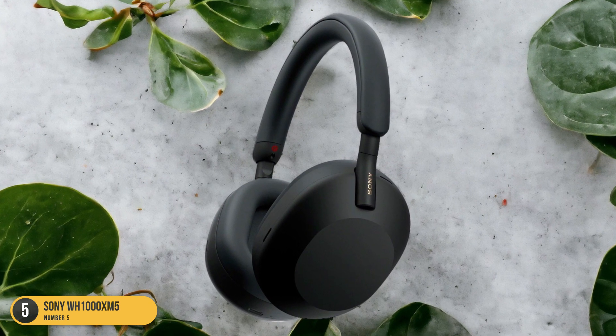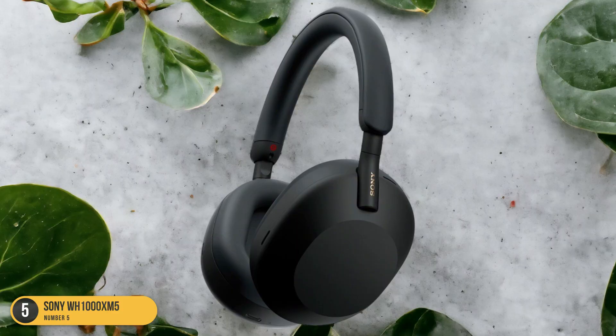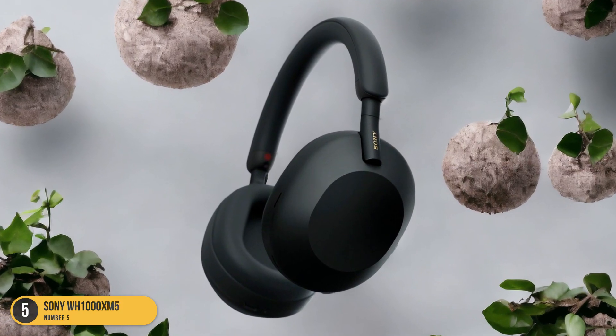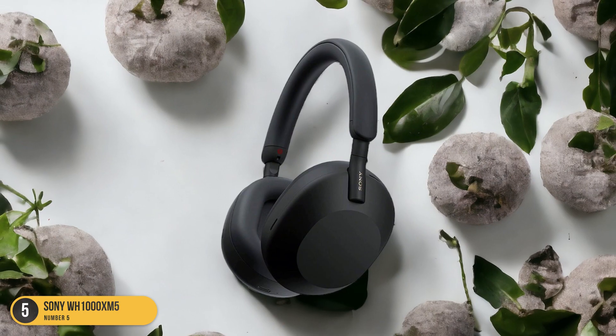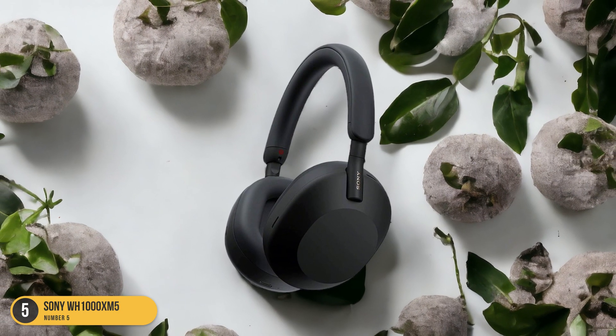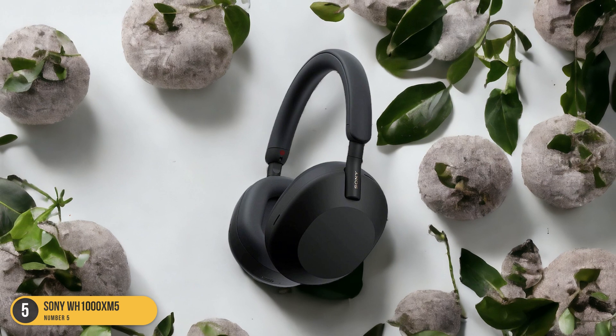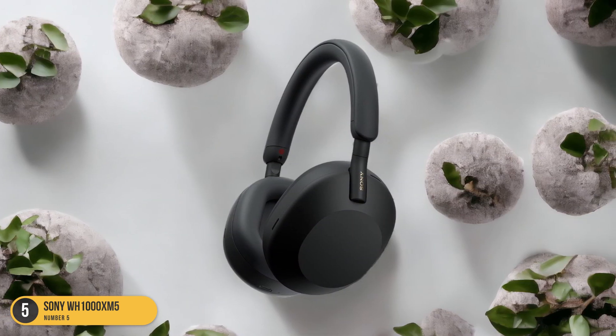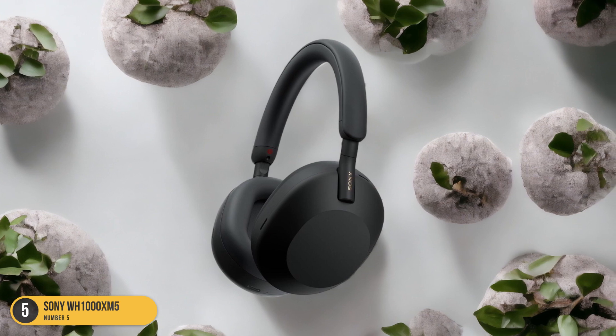The sound quality is exceptional, with deep bass, clear mids, and crisp highs further enhanced by the noise-canceling technology. You'll feel like you're in your private concert, with every note coming through vividly and richly. The Sony WH-1000XM5 isn't just a pair of headphones — it's a gateway to a world of immersive sound, free from distractions.